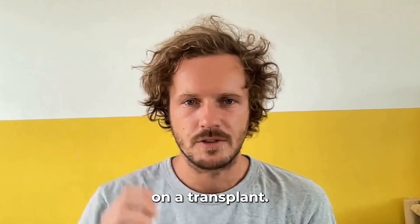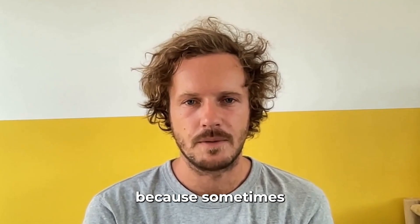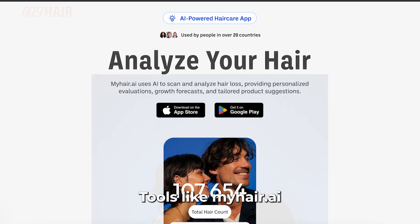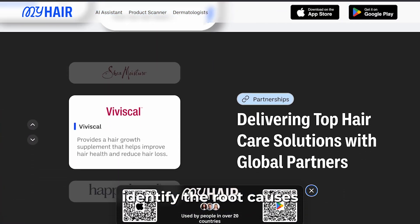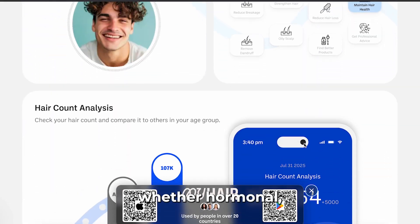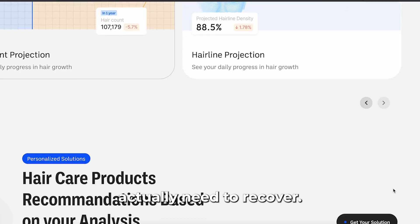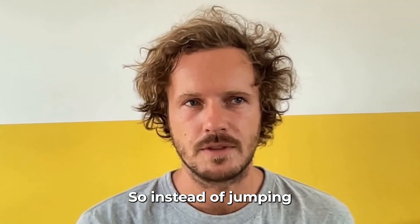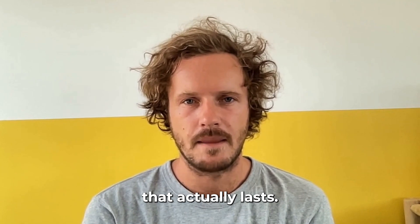Before you decide on a transplant, get a proper scalp and follicle analysis, because sometimes what looks like permanent hair loss is actually reversible. Tools like MyHair.AI can analyze your scalp, identify the root causes — whether hormonal, nutritional, or genetic — and tell you what your follicles actually need to recover. So instead of jumping into surgery, you can make a personalized plan that actually lasts.